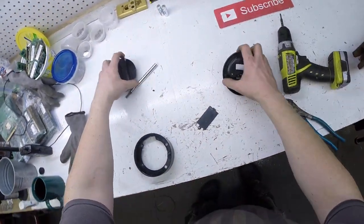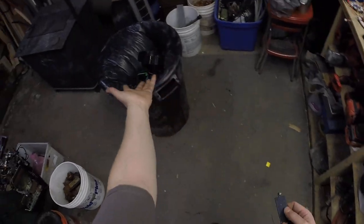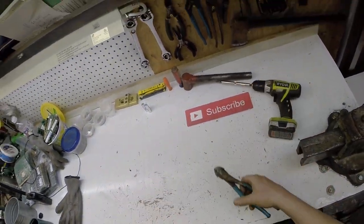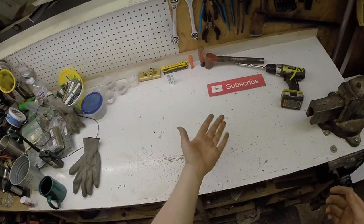Wasn't too bad. So just remember guys: scrap is everywhere, all you gotta do is find it, sort it, and hoard it. Thanks for watching, don't forget to subscribe.